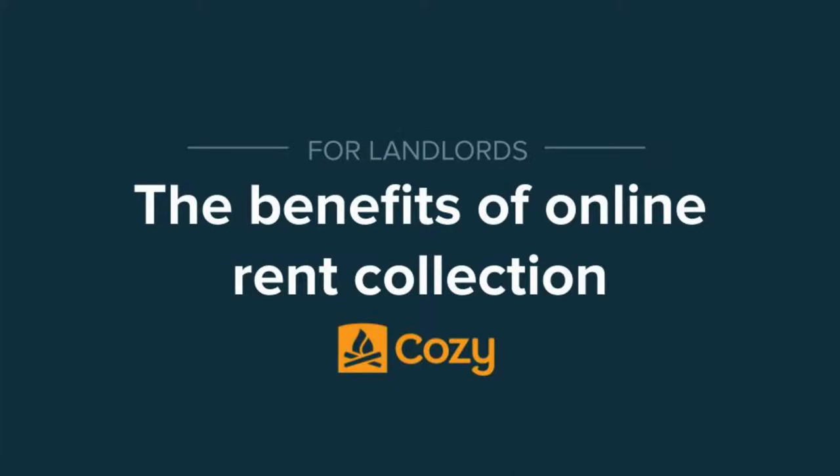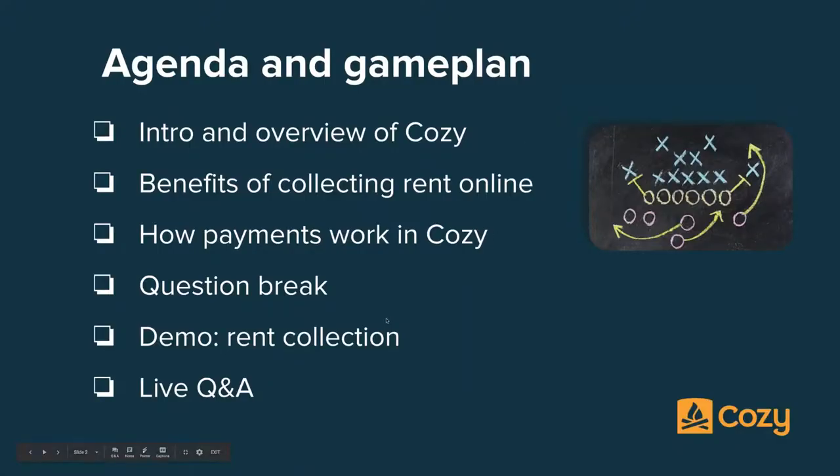Here's the game plan. We're going to do an intro and short overview of Cozy, then go into the benefits of collecting rent online and how payments work in Cozy. After that we'll have a short question break. Next we'll walk through how to set up rent collection in Cozy with a live demo, and then we'll finish up with some more live Q&A at the end.